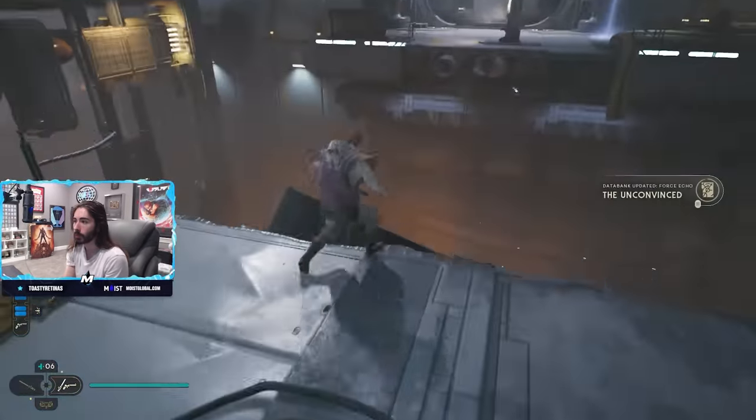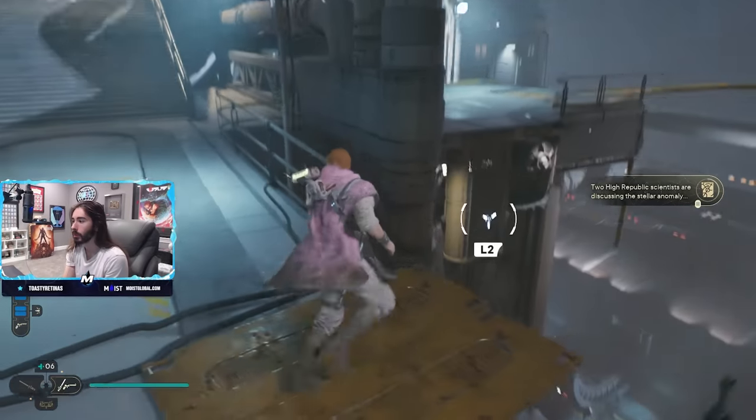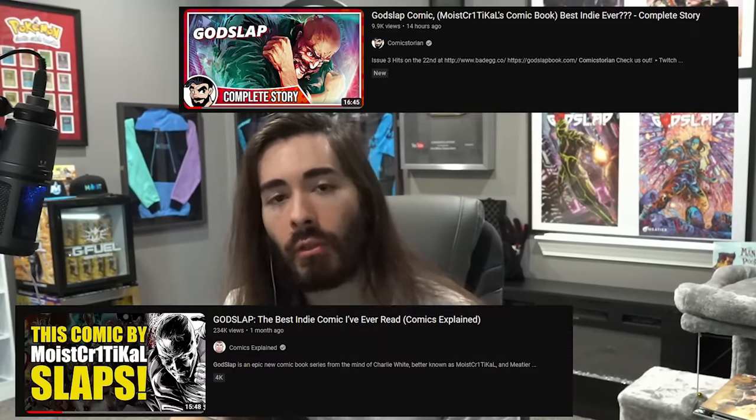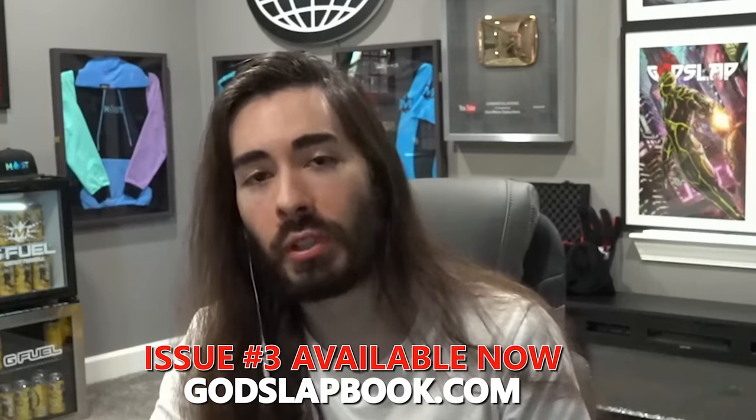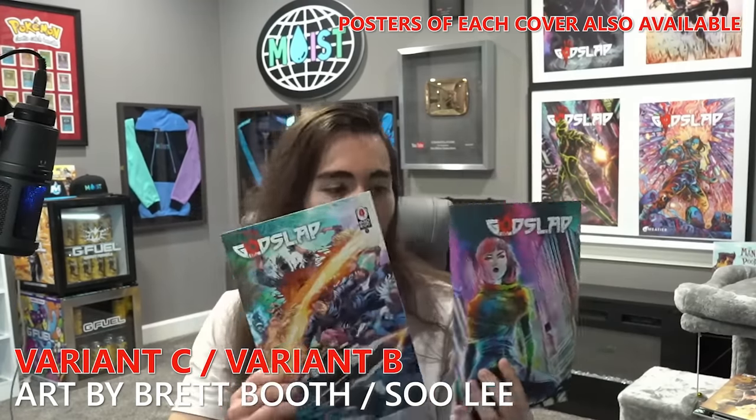I'm confident they are going to fix those problems going forward, so I would say definitely hold off on buying this for a while until those patches are in place. We also started our own comic book series called God Slap. Issue one and two are already out, and issue three came out today. Issue three is available at godslapbook.com. We also have two limited edition variants which will only exist until they're sold out and then they'll never be reprinted. So they're available at godslapbook.com.